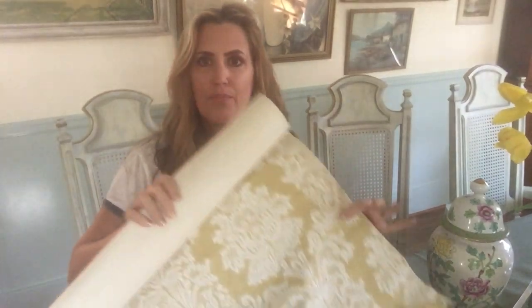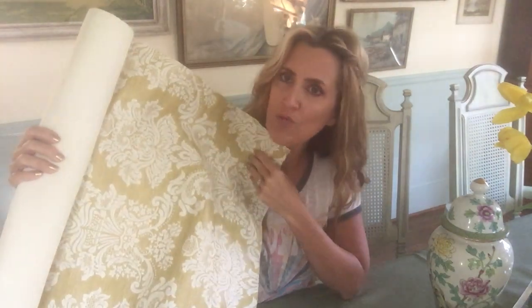I went to an estate sale this morning that was really cool. Everything was 60s, 70s — very retro, kind of the whole time capsule thing. I went through the whole house and actually also into the attic where I found this fabulous find: a beautiful roll of vintage wallpaper.